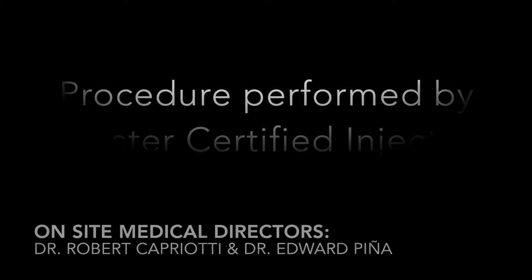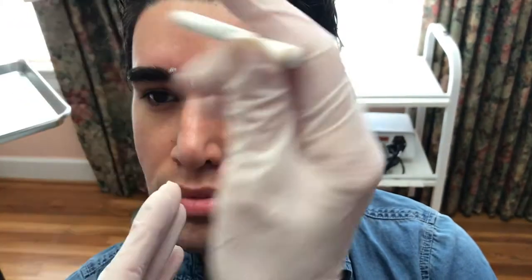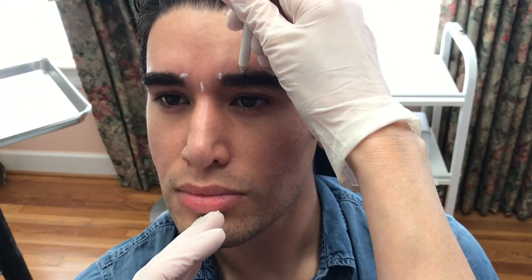Hi, I'm Kathy Haney with Transformation MetaSpa. I work directly for Dr. Robert Capriotti and Dr. Edward Pena. Today we're going to be injecting a patient to correct the frown lines, and the medication we are using is Dysport.